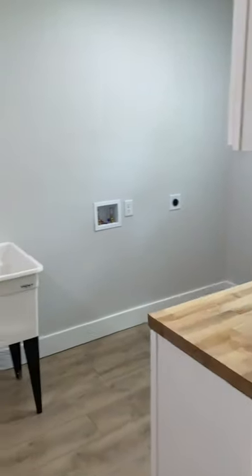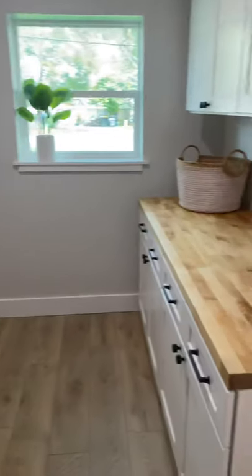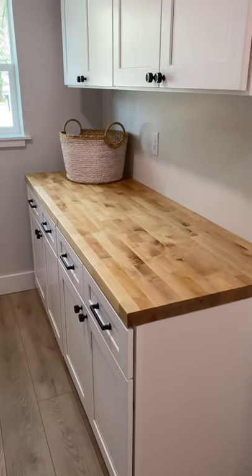Your laundry room features a big basin sink, washer and dryer hookups, and a nice wood-finished countertop.